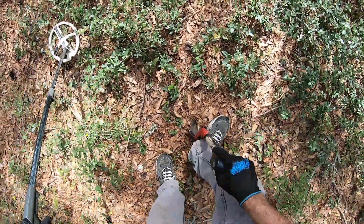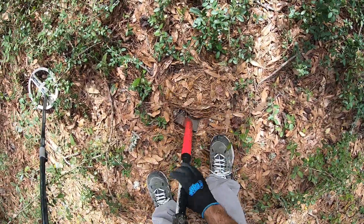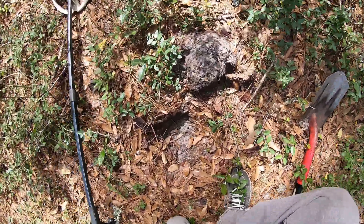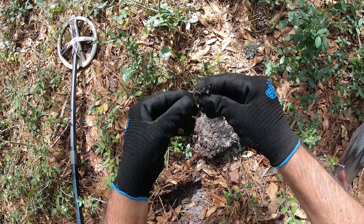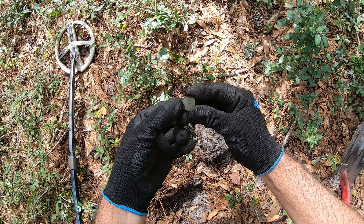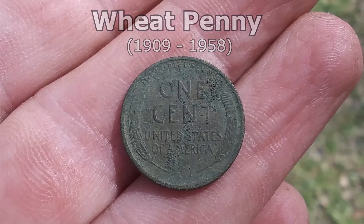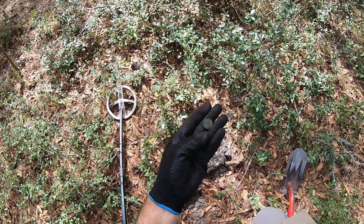Another pretty cool signal here. It's a coin — it's a Wheatie! There's the date on it: 1926. First coin of the day. That's about what I'll find here — these Wheat pennies. I might get lucky and find a Mercury dime, I'm hoping anyway. A Wheat penny, 1926.